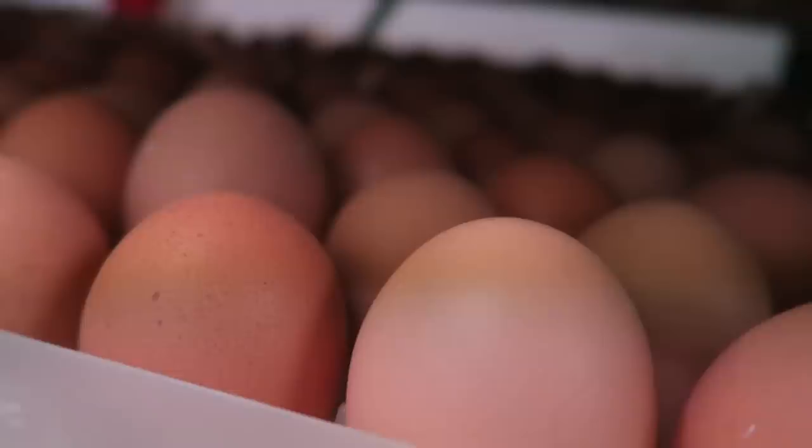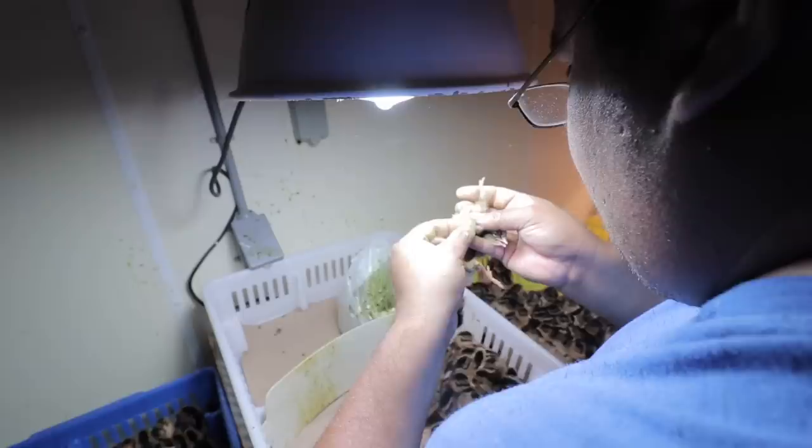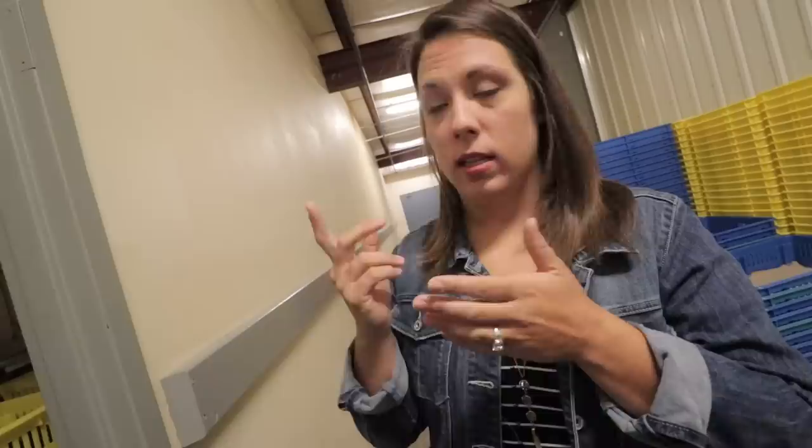The first room we're coming to is the sexing room — this is where they sex our birds. We have two sexers currently; he is doing vent sexing. We do vent sexing and wing sexing. We guarantee a 90% sexing rate and they go through pretty quickly. Not all birds are sexed — bantams aren't sexed because they're too small and too hard to sex. The sexer has to squirt the poop out in order to see the vent, which is a tiny little bump, so it's a specialized skill.